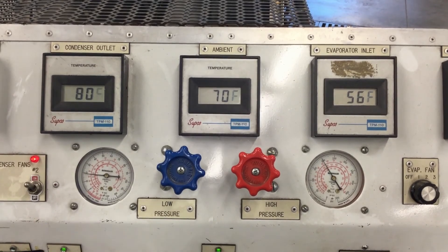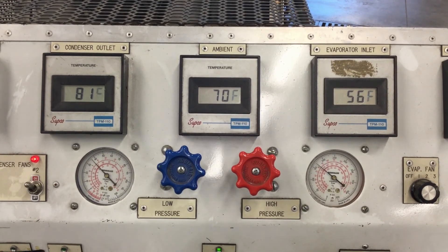Now we're running the system as an orifice tube system. If you take a look, the system is cycling from about 20 to 40 PSI. Think of this as a cold engine — both cooling fans are on right now, so it's not getting a chance to build up any heat in the system, and we're cycling pretty fast.